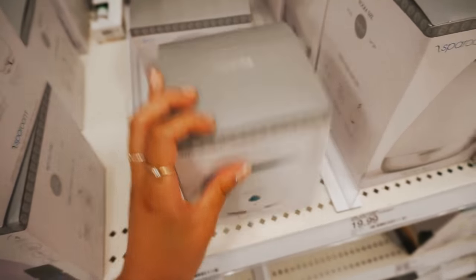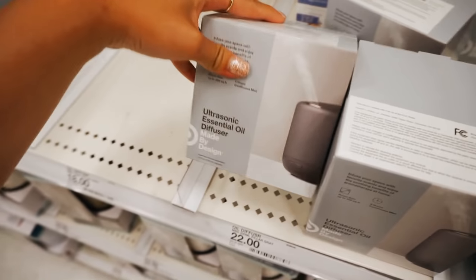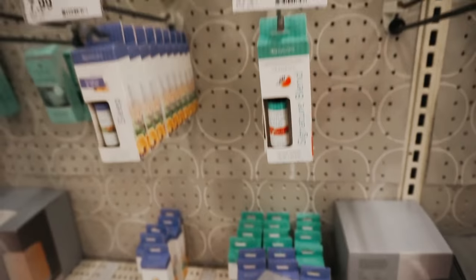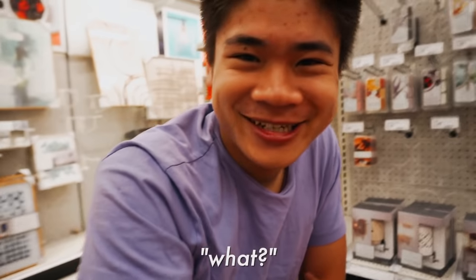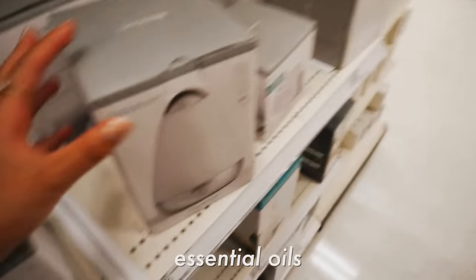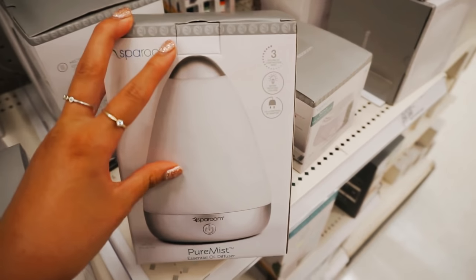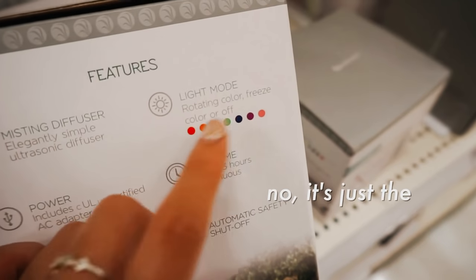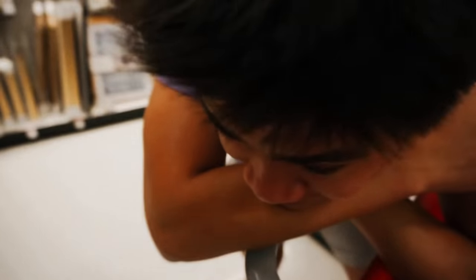I'm in the essential oil section and I really want to get a diffuser because my room smells disgusting — we eat in there and don't clean up for like three days. They have diffusers with all these little scents and different colors. Justin's hating on essential oils, but these work so well. My room smells so bad sometimes, so I kind of want one.